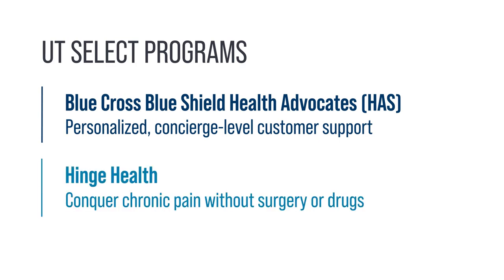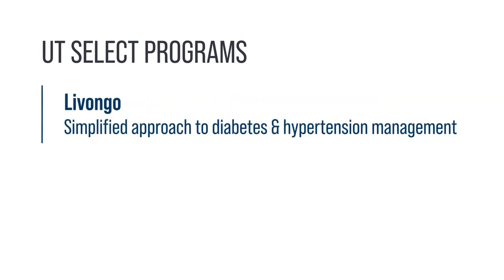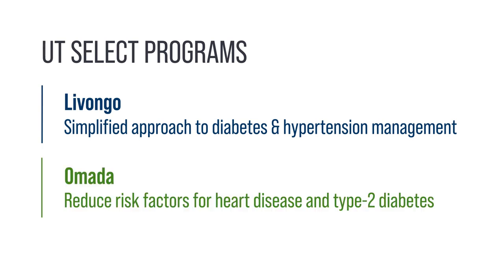Hinge Health helps members conquer chronic pain without surgery or drugs. Livongo is a simplified digital approach to diabetes and hypertension management. And Omada aids participants in reducing risk factors for heart disease and type 2 diabetes by helping create healthy habits that stick.